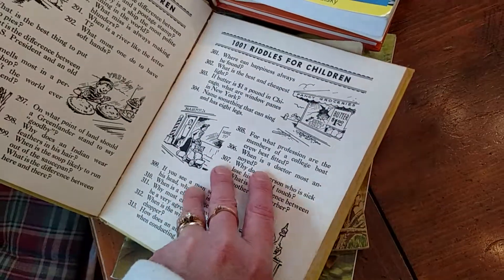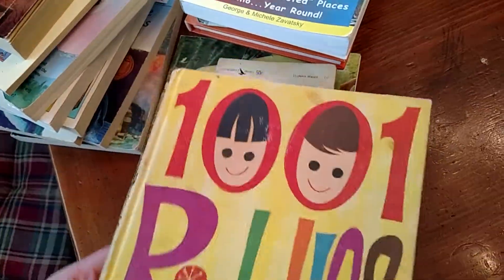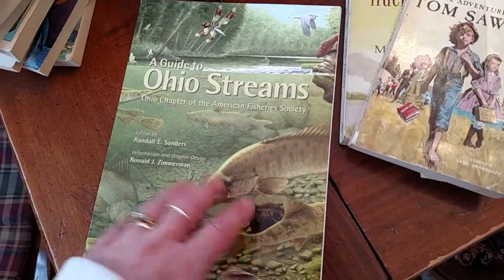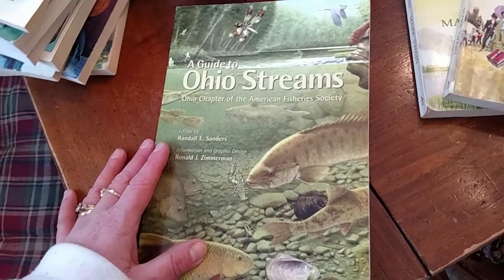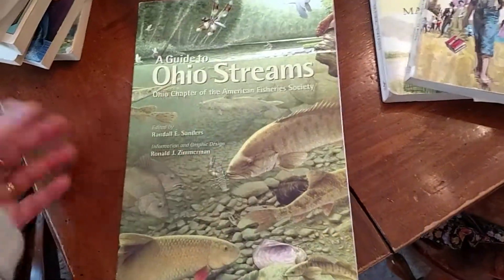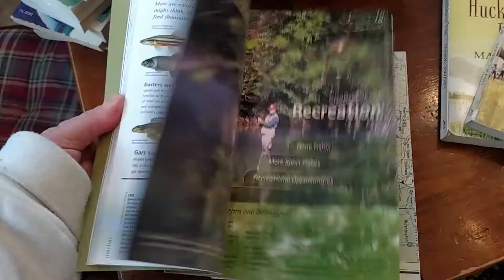This looked like a fun book — it's old, of course — 1001 Riddles, an easy read for the boys to look through and find some good riddles to try on us or their friends. And Ohio Streams, published by the Ohio chapter of the American Fishery Society. It comes with a map. I thought for a quarter this could be part of our Ohio history and geography studies. I'm really eclectic in my homeschooling — I like to take something kind of obscure and use it in our studies.